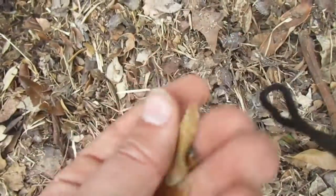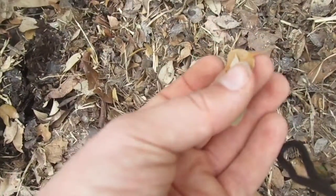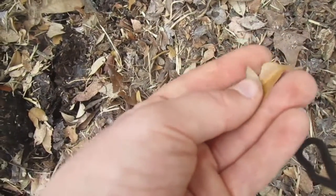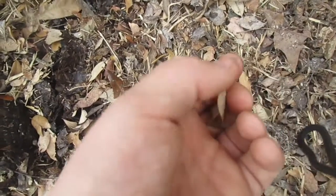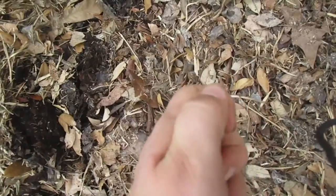You see these leaves here? These are live oak leaves. They don't decompose. As you can see, I've had this one for a long time and they're just flimsy — it's crazy.